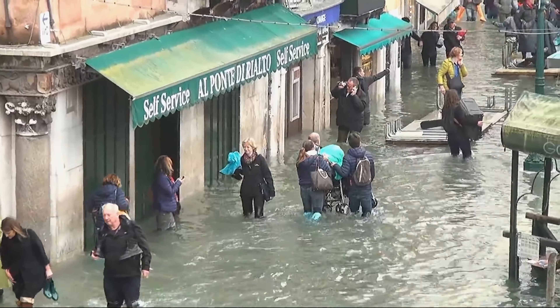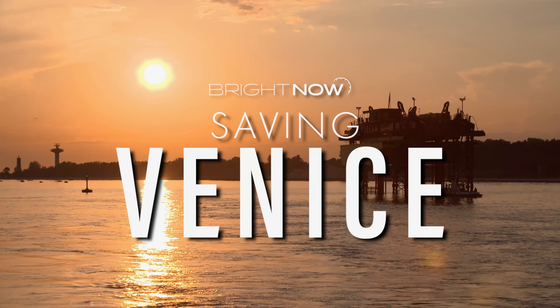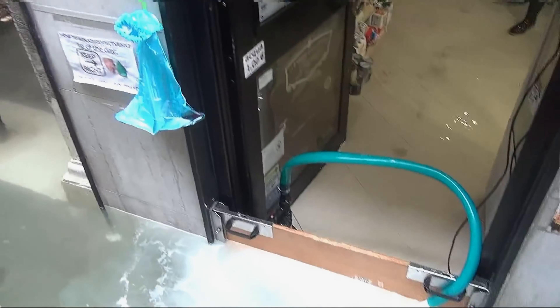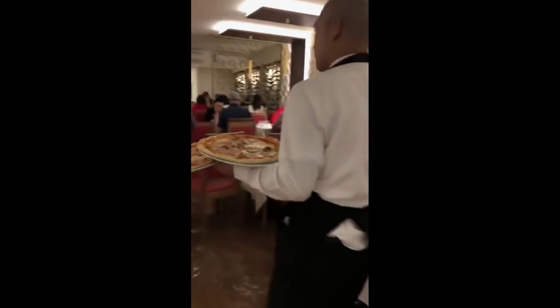October 28, 2018. Pictures of the high tide in Venice go viral around the world. This is nothing new for the Venetians who are used to it, but the intensity caught everyone off guard. It had been 10 years since a high tide had exceeded the threshold of 1.5 meters above sea level. On October 28, at 2 p.m., 75% of the city was underwater.